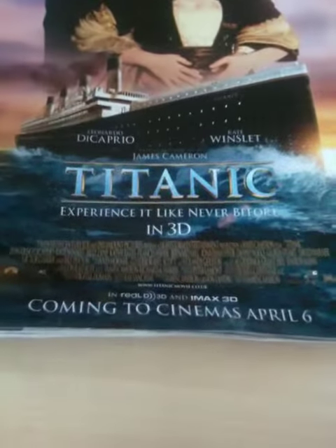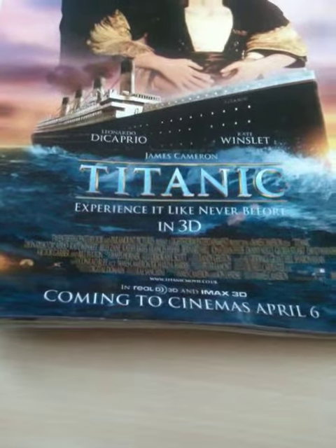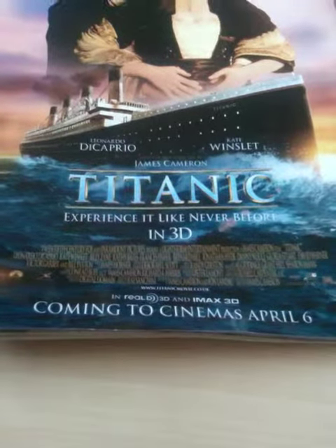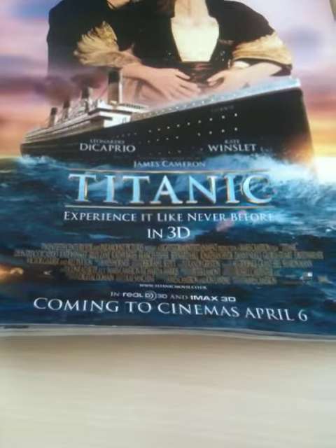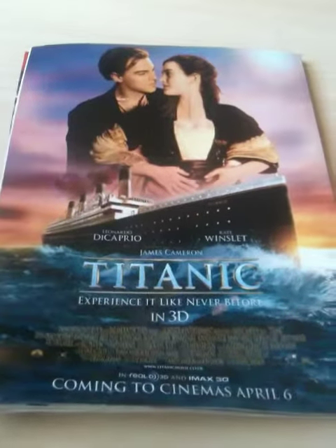Down at the bottom you've got some information just about the media companies behind it — the distributors. And then 'coming to cinemas April 6th' — you're given the detail you need if you wanted to go and see it.